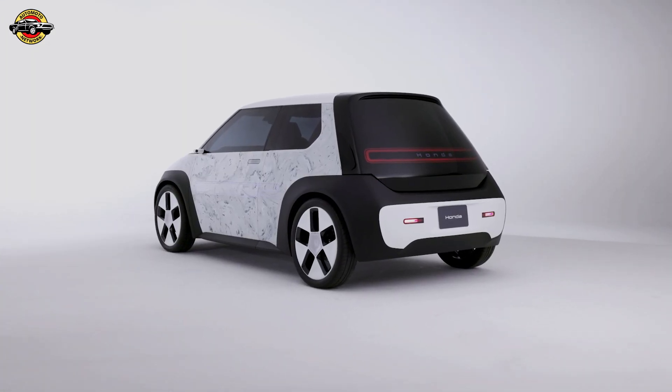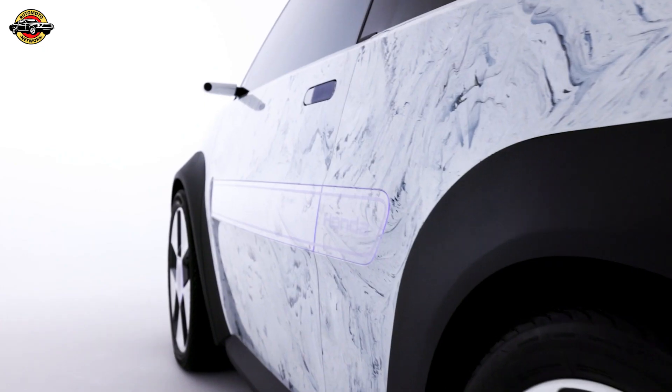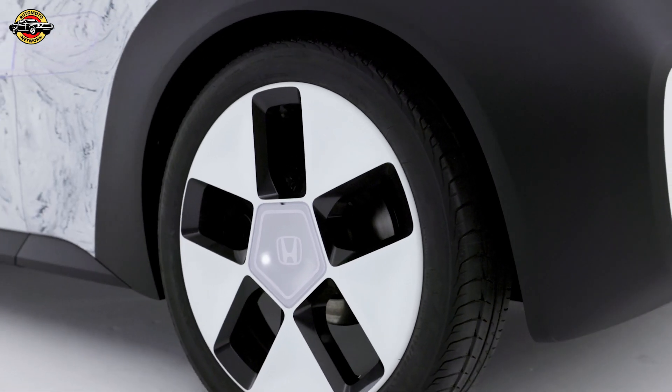Honda is demonstrating its commitment to more sustainable product design and manufacturing processes. The Sustain AC Concept, initially unveiled at the 2024 Japan Mobility Show, offers a glimpse into a future where society can break free from the constraints of finite resources.